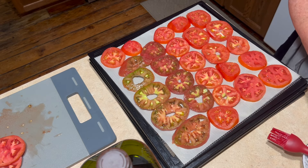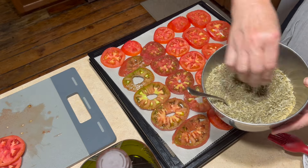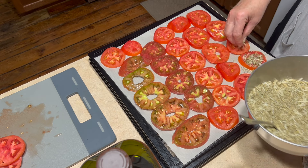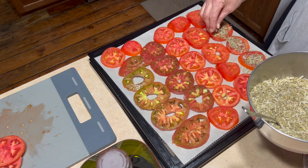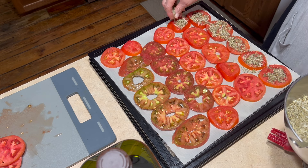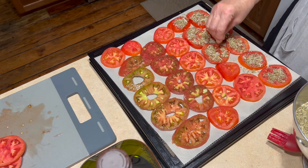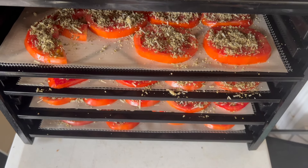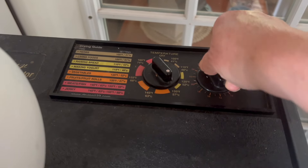All you do is slice your tomatoes about a fourth of an inch, brush them with a little bit of oil, and then sprinkle however much mixture you want on top of them. It is Parmesan cheese, Italian seasoning, and garlic salt — very little garlic salt, more Italian seasoning, and more cheese. I'm going to try and measure it out the next time. I will link the recipe if I can find it. I put them in the dehydrator and set it at a low temperature for several hours.